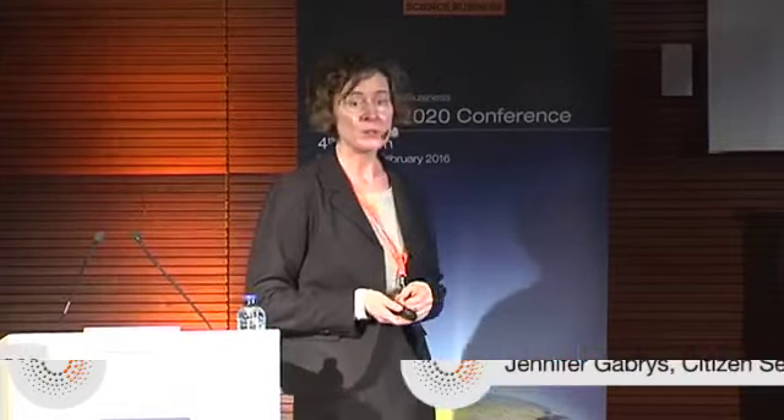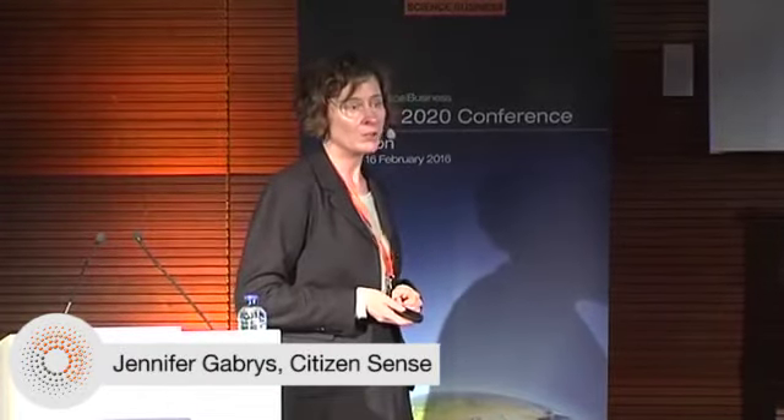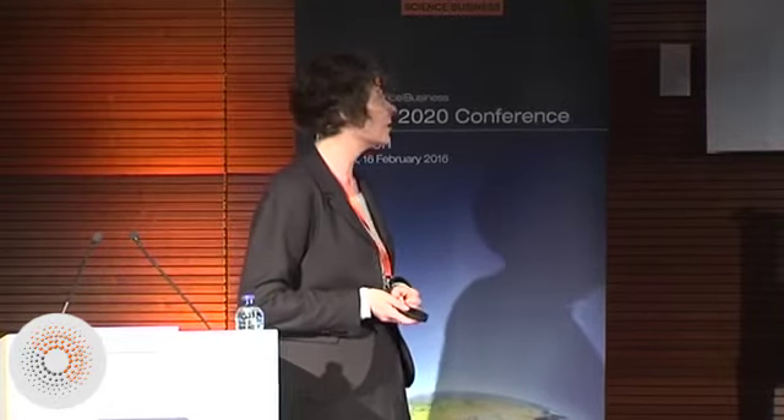I'm leading the Citizen Sense Project, which is based at Goldsmiths, University of London. What we're looking at is the use of low-cost sensor technologies by citizens to better understand their environments. We've done this work already in the area of pollution sensing, and now we're looking at urban sensing in smart cities.